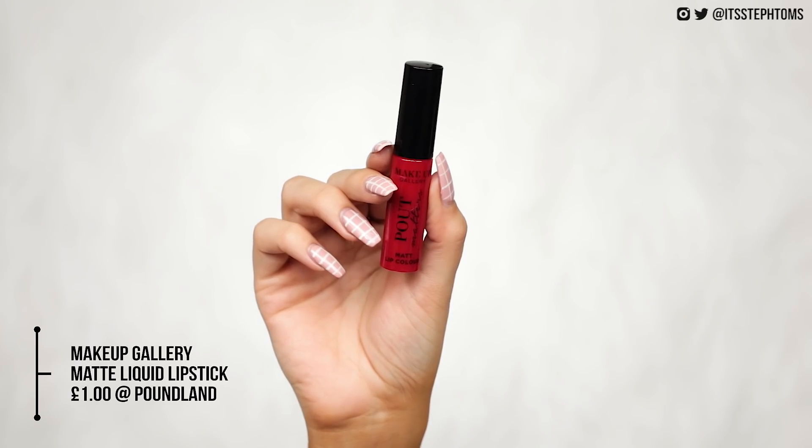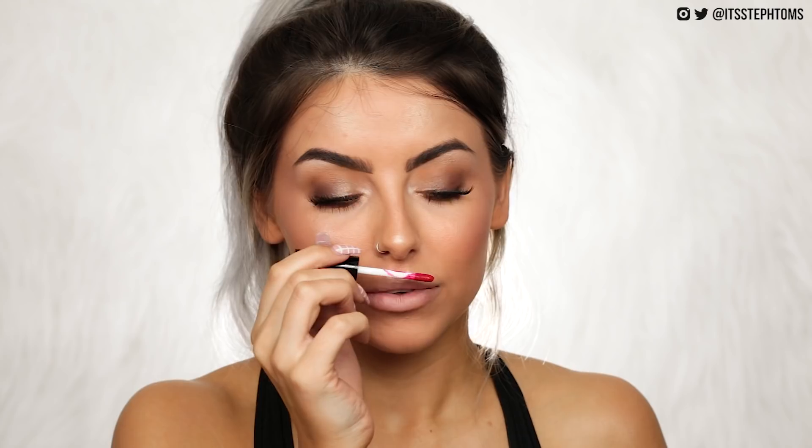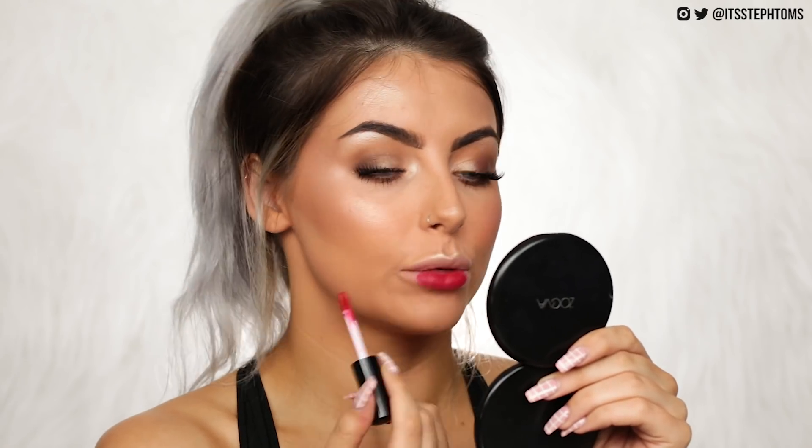Last but not least, a product I'm pretty excited about — the Pound Matters Matte Lip Color in the shade Cherry Pop. If my memory serves me correctly, these are pretty much identical to the NYX Soft Matte Lip Creams, even down to the smell — it's literally the same. They're super pigmented. Full face of Poundland makeup — I think we smashed it! Let me know what you think of this look in the comments below. Do you think it looks like Poundland makeup? If you enjoyed this video, please give it a big thumbs up, and subscribe if you want to see more of me because I upload all the time. Love you guys, see you in the next one!